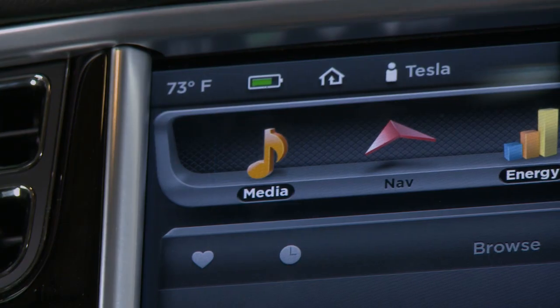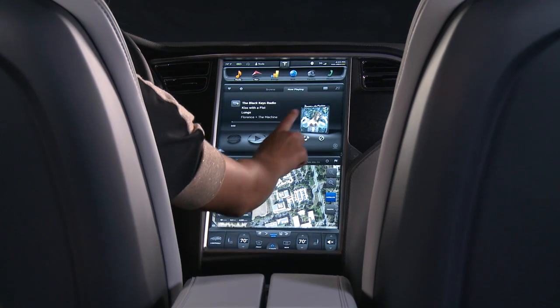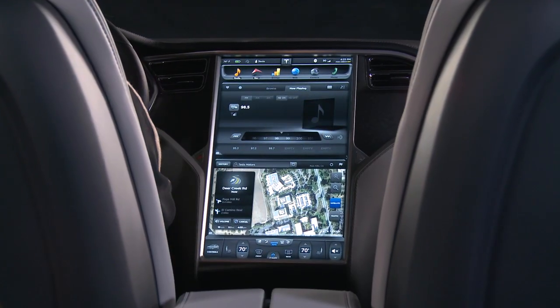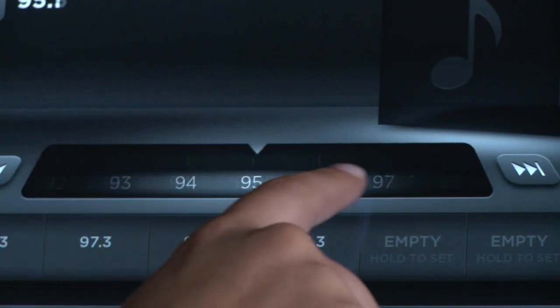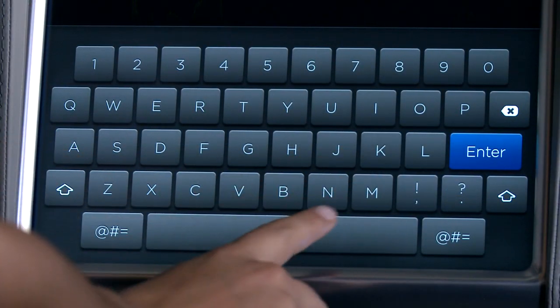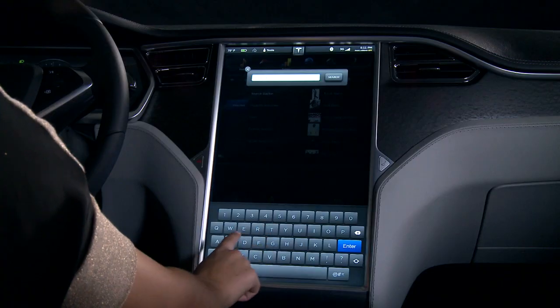Designed to operate the latest music and multimedia programs, the Model S media player is second to none. Terrestrial and HD radio come standard, while internet connectivity and the sound studio package offer boundless web and satellite radio optionality.